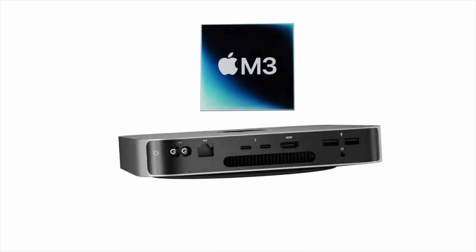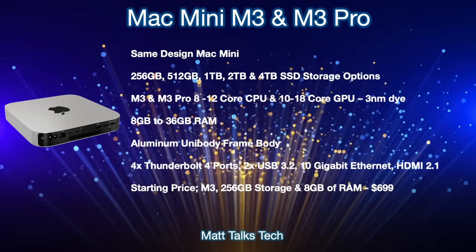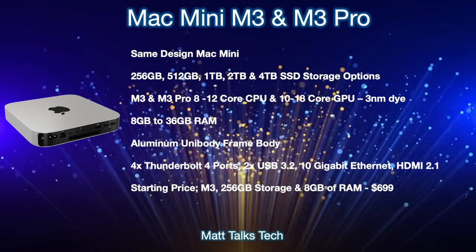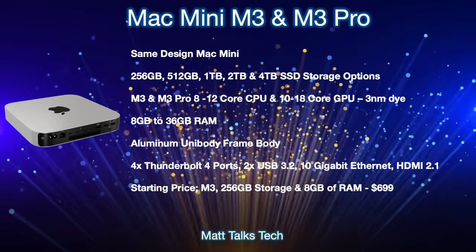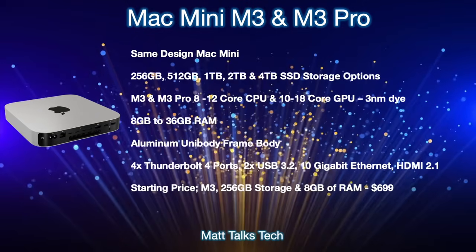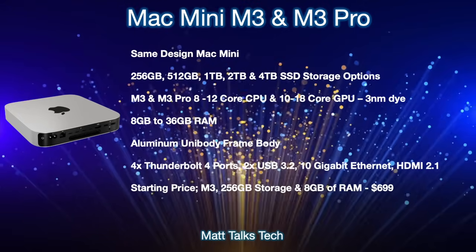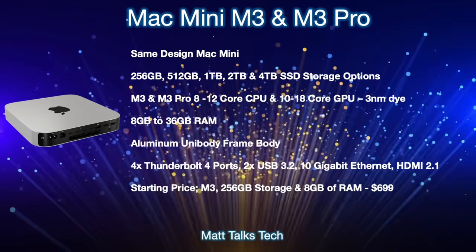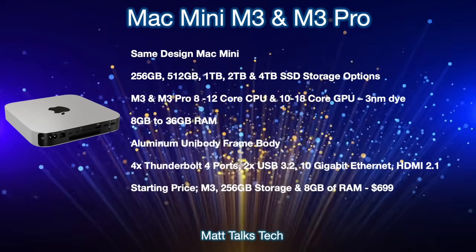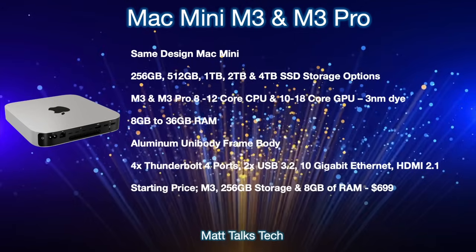For the Mac Mini specs with the M3 and M3 Pro: the design of the Mac Mini is staying the same — the Mac Studio is essentially just a bigger version of a Mac Mini, and since the Mac Studio is a relatively new design, Apple won't be updating the Mac Mini's design anytime soon. For storage, options will range from 256 gigabytes all the way up to 4 terabytes SSD with the M3 Pro. For cores, the standard M3 will start at an eight-core CPU with a 10-core GPU, though there may be binned versions too.